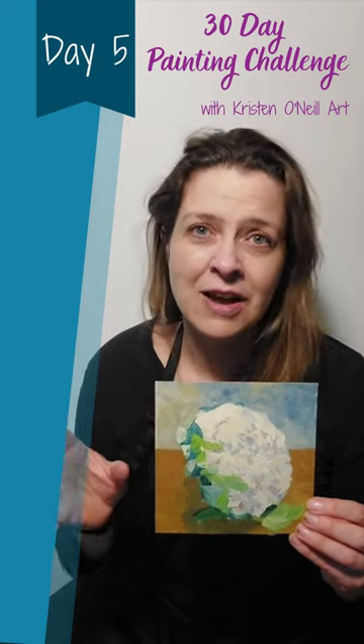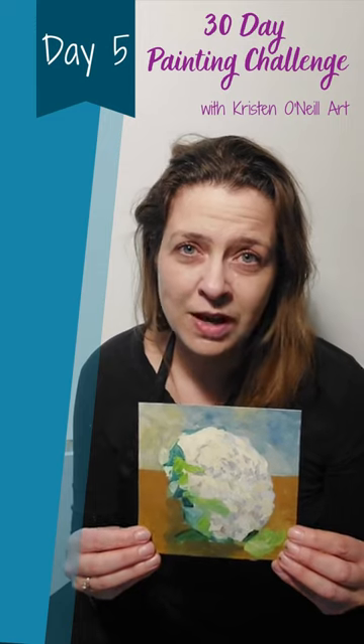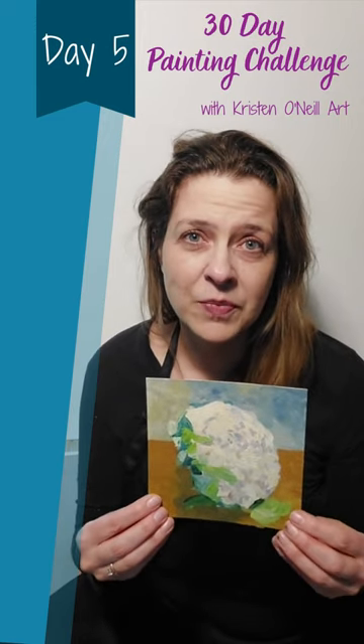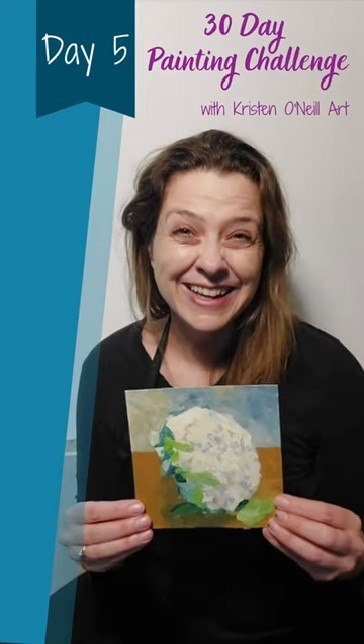Give yourself permission to not have to paint every detail. You can make this as easy or as hard of a challenge as you want, whatever you feel is best for you. Hope you don't find anything too scary in the refrigerator!